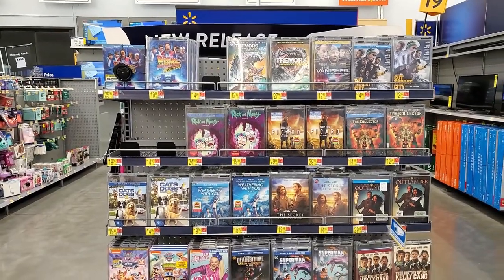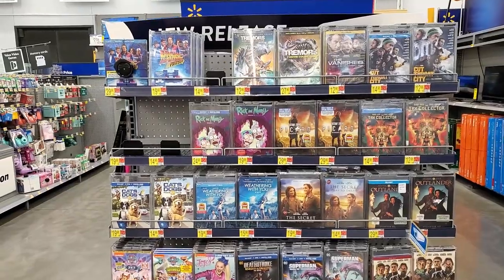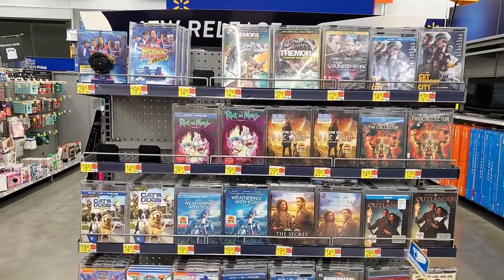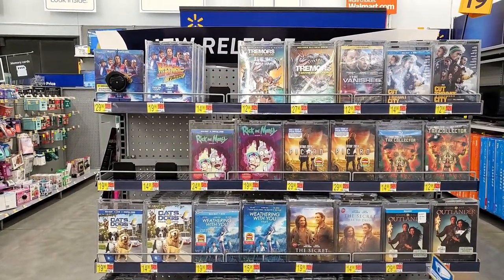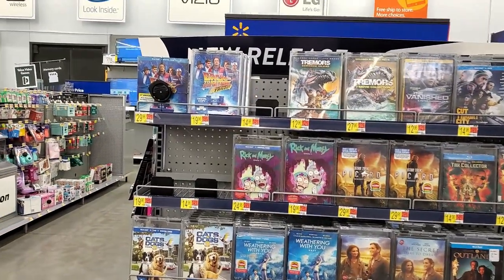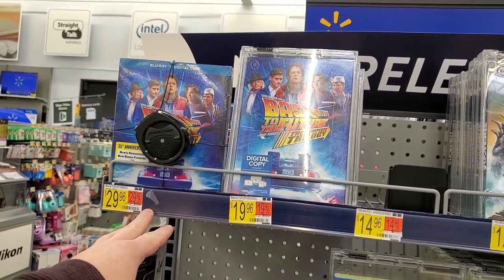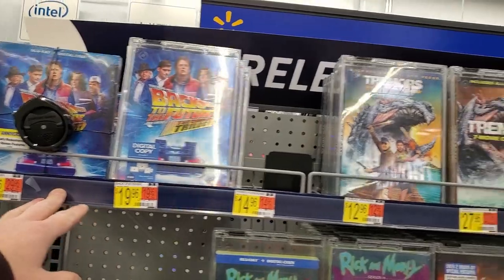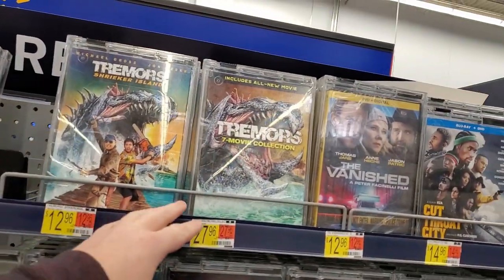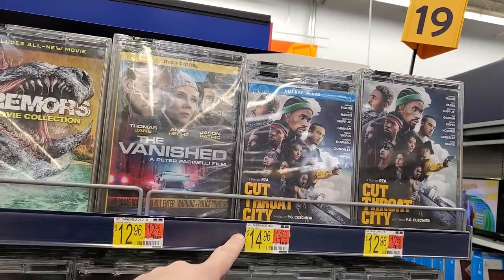We are in at Walmart, and truth be told, there is really nothing new to show off this week whatsoever. They have no new releases that came out this week. They do have the Back to the Future stuff that was supposed to be here last week — they finally got it in. Same with Tremors: Shrieker Island, the Tremors 7 movie collection, and some indie stuff like The Vanished and Cutthroat City.